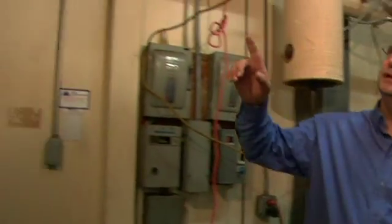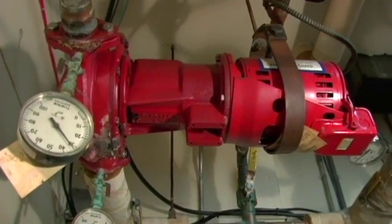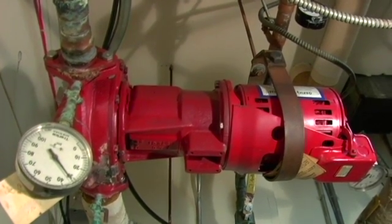The other thing on a boiler system that should be checked and maintained on a regular basis is your water pumps. We have a couple of pumps overhead. You need to check for any leaks, as well as oil the bearings once a year. Make sure there's no noise or vibrations, because they will affect efficiency as well as cause future problems.